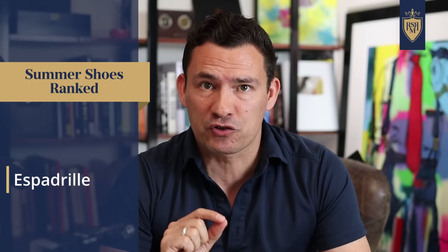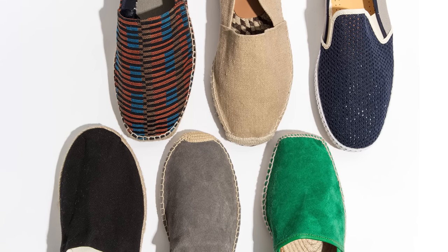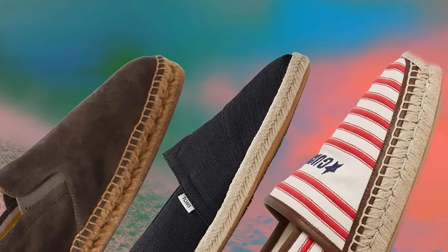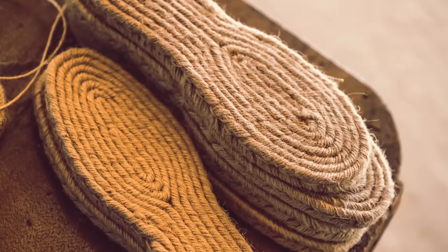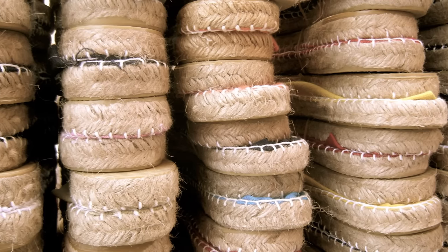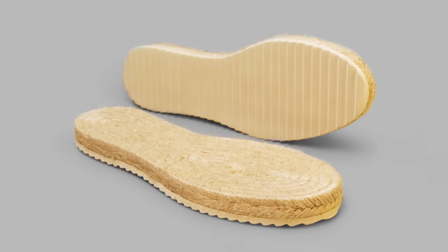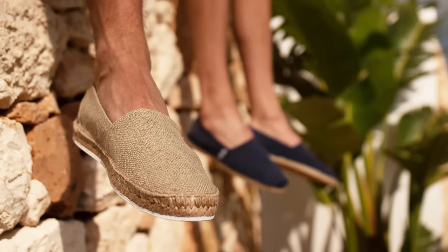The next shoe on this list is the espadrille. Espadrilles are defined as casual rope-soled flats — although sometimes you'll see them with heels. They are usually made from canvas or cotton fabric on the upper and have a very flexible sole made of espadrille rope. Some are made from rubber, but at the end of the day, this is an inexpensive shoe that actually looks pretty good.